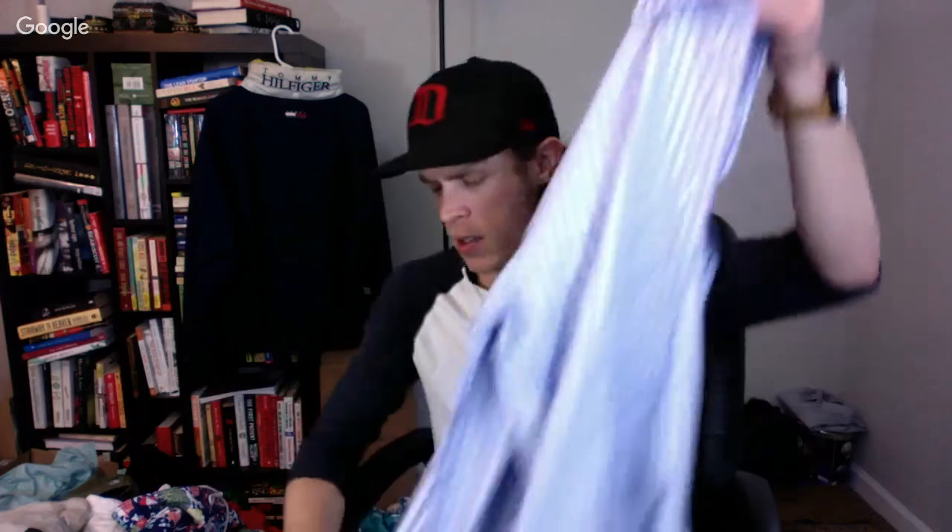Here's another one I started picking up — a Thomas Pink dress shirt with French cuffs, which are the longer cuffs as opposed to standard. It's a slim fit, which always does well. Some of these go for like 35 to 50 bucks. Since it's a slim fit I might ask like 35 on it.